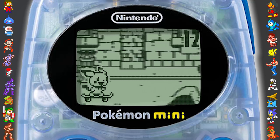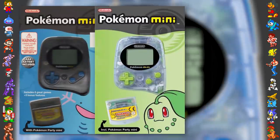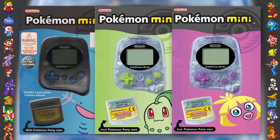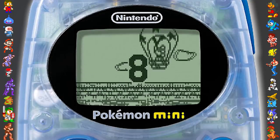The console's battery life clocked in at a whopping 60-hour lifespan with the use of a single AAA battery. The Mini came with one game and was available in three different colors: Wooper Blue, Chikorita Green, and Smoochum Purple — a few of the most popular Pokémon, according to Nintendo UK.